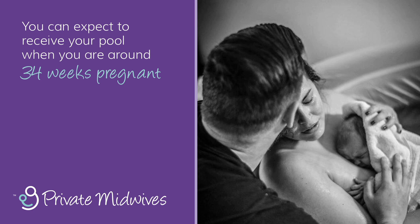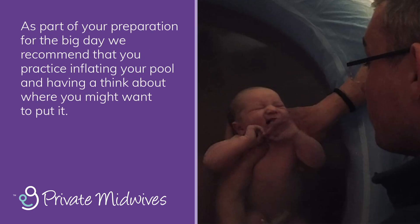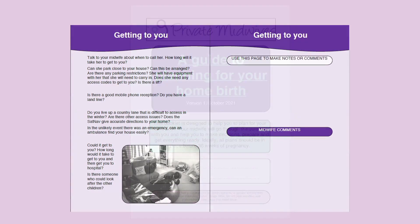You can expect to receive your pool when you are around 34 weeks pregnant. As part of your preparation for the big day, we recommend that you practice inflating your pool and have a think about where you might want to put it. Your midwife will give you a booklet called Planning Your Home Birth, which goes through some practical tips.